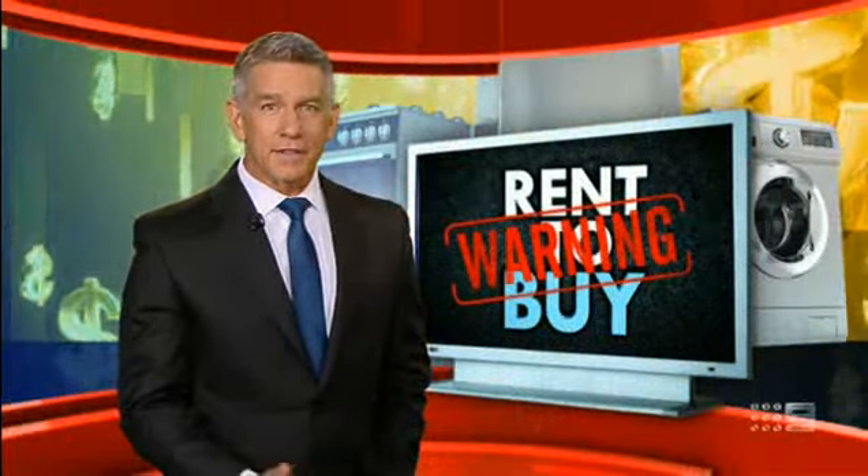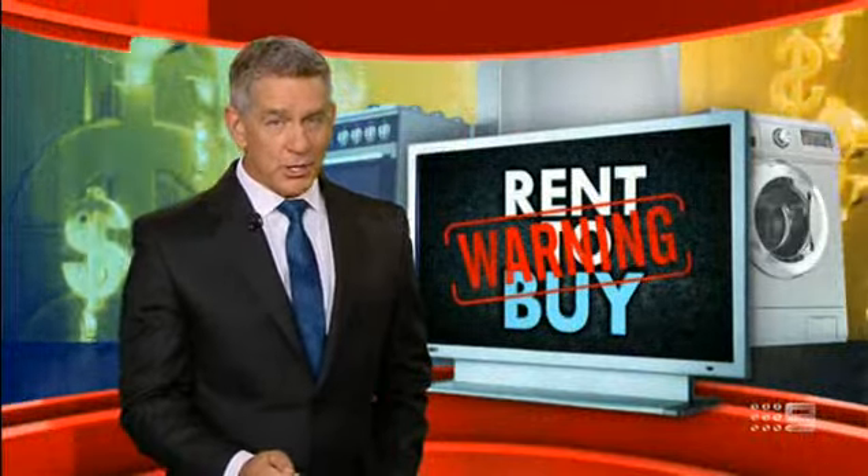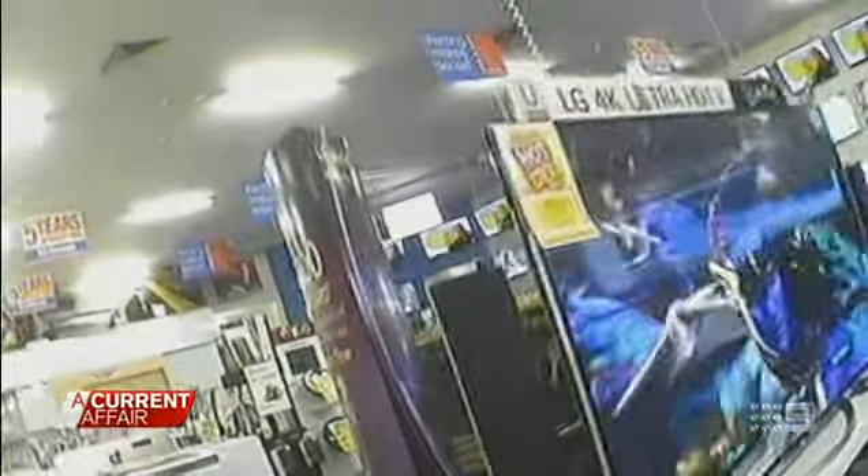Welcome back. Here's a big red flag for families thinking about signing up to a rent-to-buy scheme. Before you put your signature on the dotted line, watch this. The companies that run these rent-to-buy schemes are absolutely the winners. It worked out not good at all. It was easier just to buy the product. It's the rent-to-buy rip-off, trapping Aussie families.